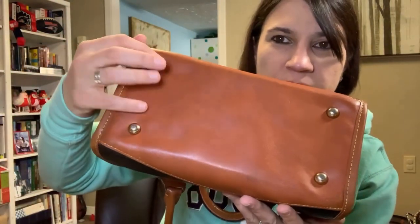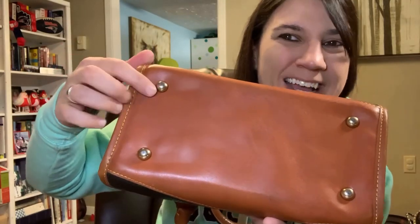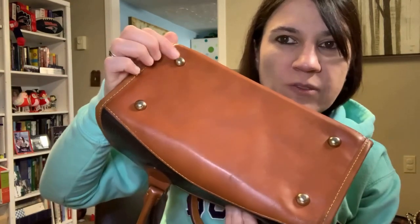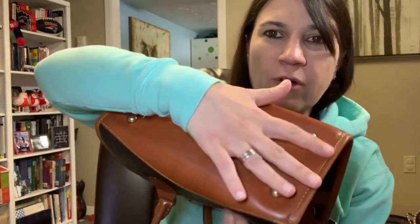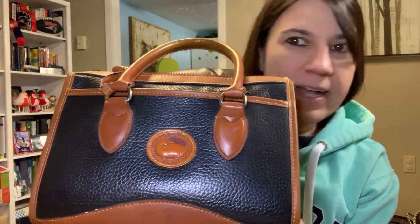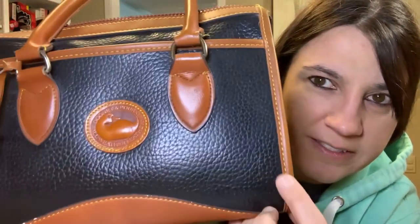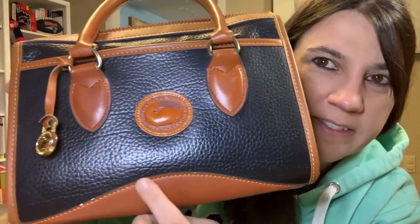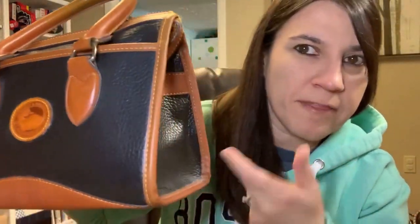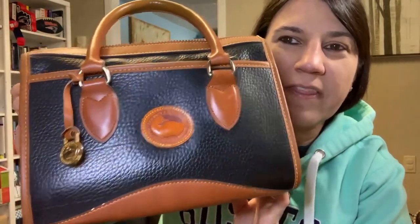Also, down below we have these little legs — on the authentic Dooney they're more pointy, and these are more rounded. So again, not real. The stitching on this bag actually looks really good — I would still consider this a pretty high-end knockoff. The stitching is even and not spaced incredibly wide. Looking at my authentic Dooney, it looks pretty comparable. So they did a nice job on the stitching, but this bag is not real.